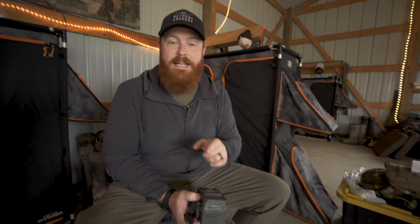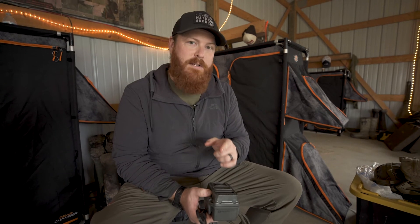Those scrapes are signposts for whitetail. If you're lucky enough to have a community scrape on your property — which is a topic for a different day — you absolutely need to get a camera there. Community scrapes are those ones that are literally about the size of a four-wheeler; they're giant, they're massive. Every deer in the area comes through and leaves their marking at a community scrape. But regardless, whether it's an individual buck scrape line or a community scrape, that's where you need cameras right now.